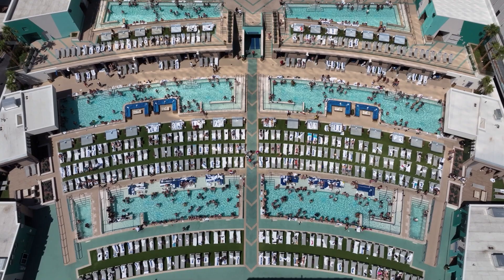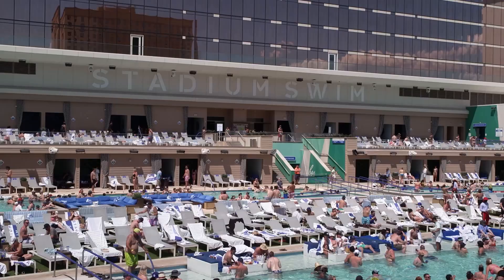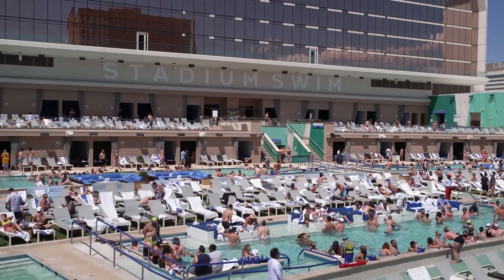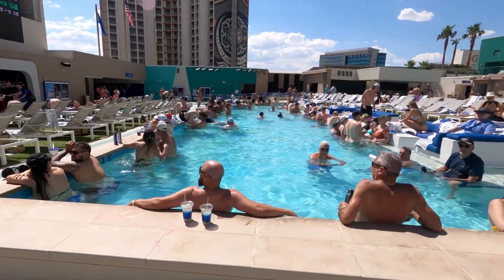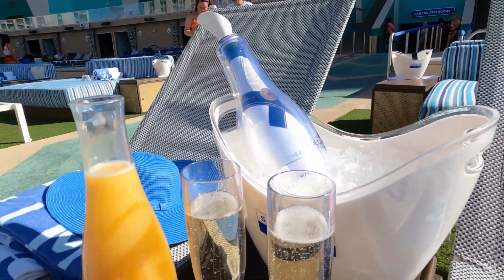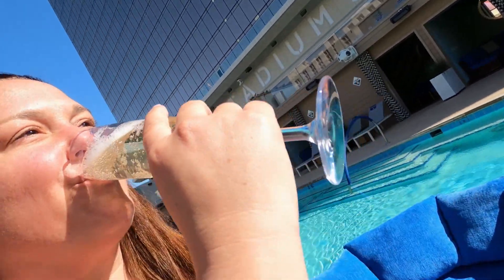We know that pool parties are a really fun thing in Las Vegas, but we know that a lot of people get in these pools, so we wanted to make sure our water was perfectly clear, perfectly sanitized, no matter how many people were in the pool. And we know those parties can get pretty crazy and pretty raucous, so that was our goal — to design a system to make sure that the water is perfectly clear all the time.